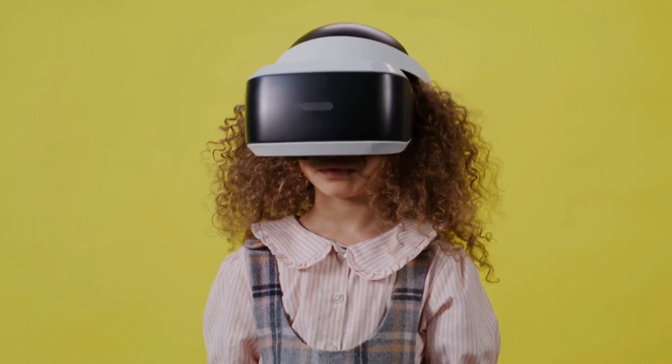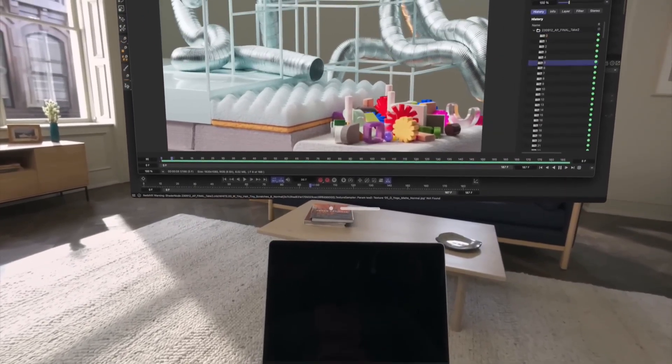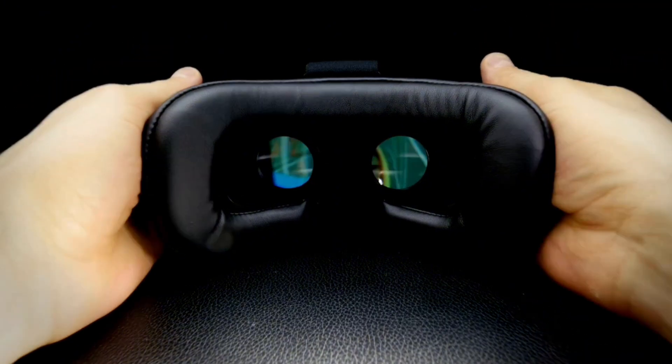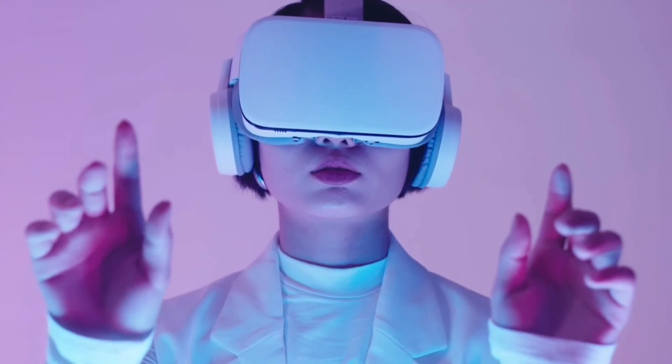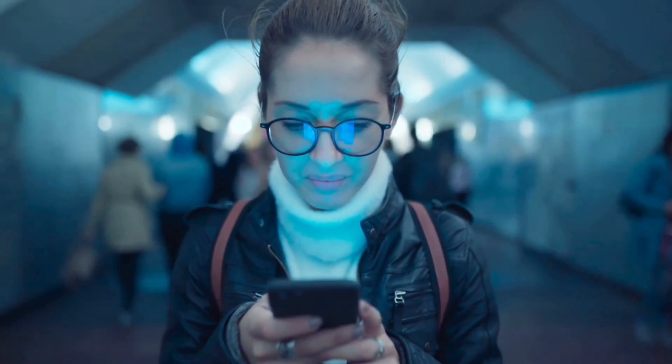Companies like Meta and Apple are constantly improving VR optics. From varifocal lenses to light field displays, they're always trying to eliminate problems like vergence accommodation conflict and reduce eye strain. Future headsets could be extra eye-friendly, especially compared to your phone or a tablet.